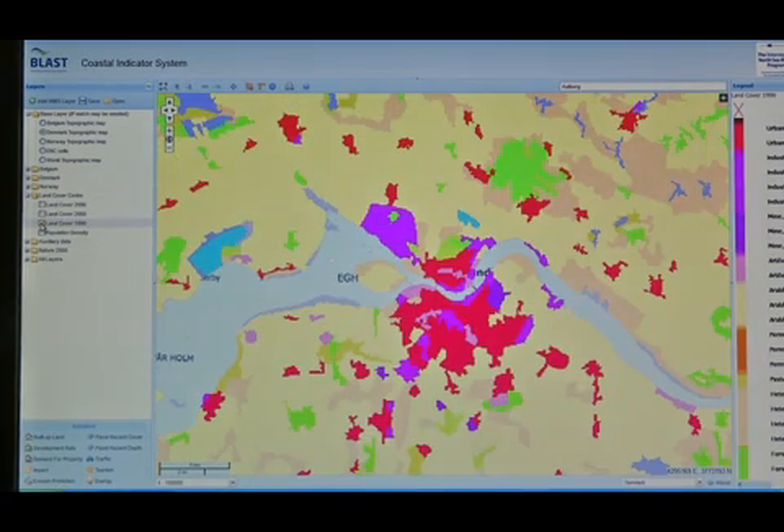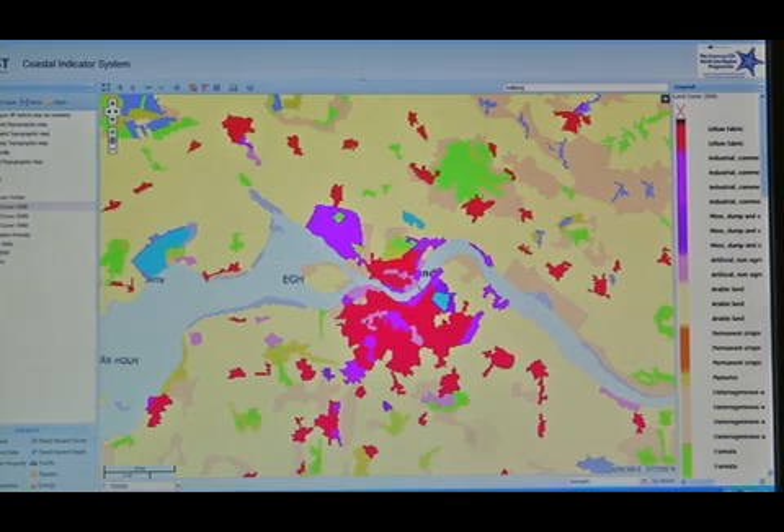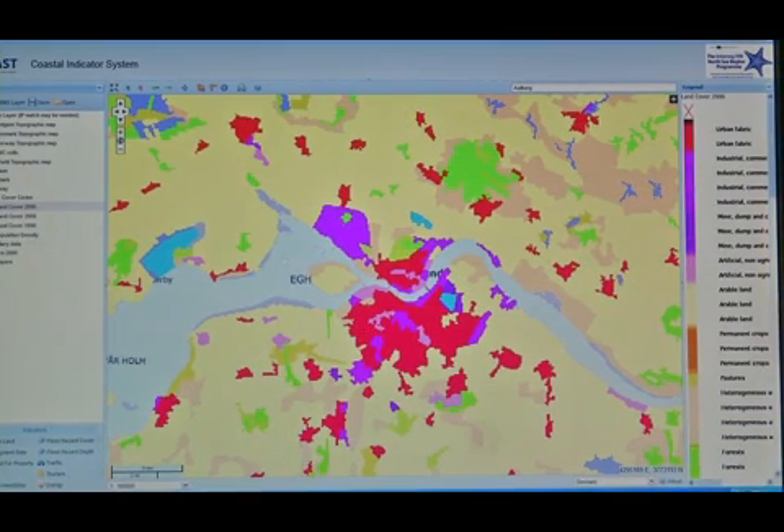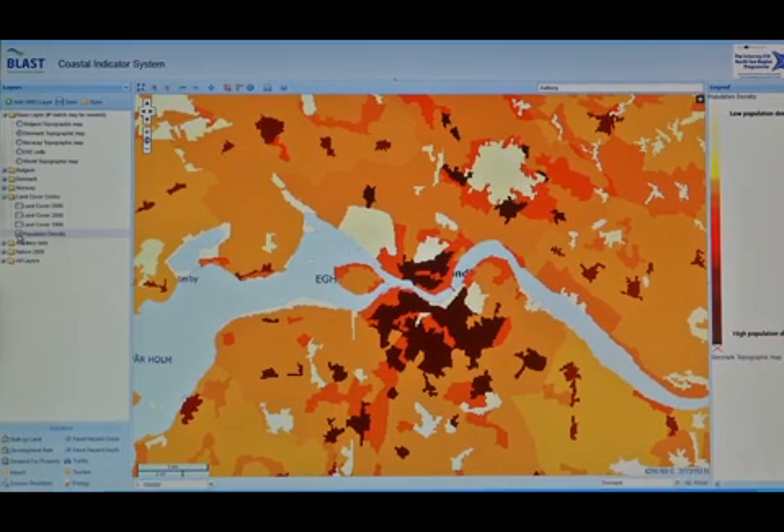The land use layer is based on the pan-European CORINE dataset. It is pre-loaded — CORINE is a satellite-based land cover map available for most European countries for the years 1990, 2000, and 2006. Let's select CORINE 1990 and 2006. Based on this map we can easily observe that there has been rather significant urban development in Aalborg during that 16-year period.